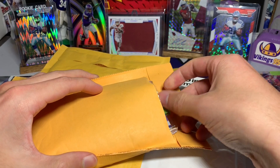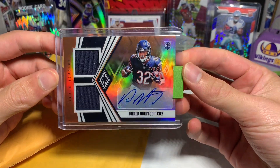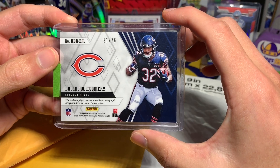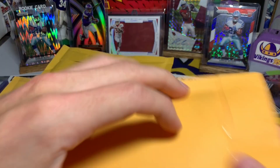Here's another eBay purchase — David Montgomery rookie jersey auto from Phoenix. Got a pretty good deal on it, couldn't let it go. It's number 27 out of 75 with the Montgomery auto, so that's pretty cool — nice card there.